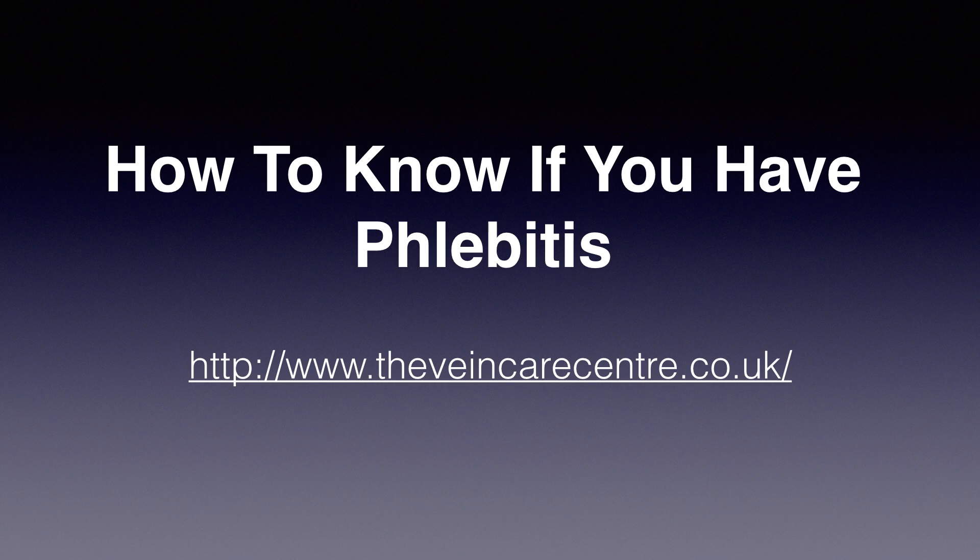If you are concerned that you might have phlebitis, this video will tell you what you need to look for, what features are strongly suggestive of phlebitis, and what you should do.